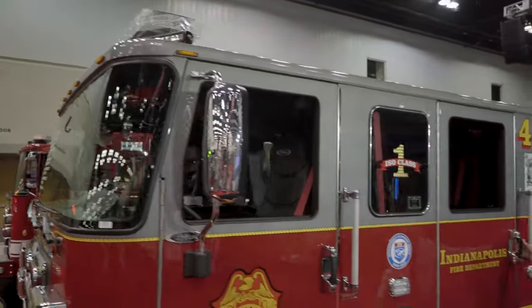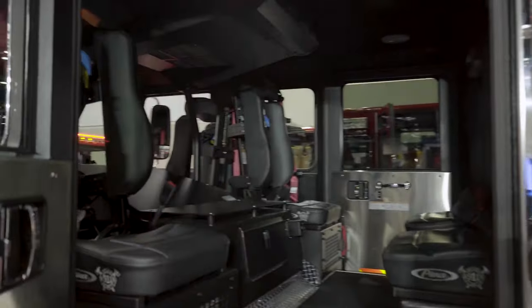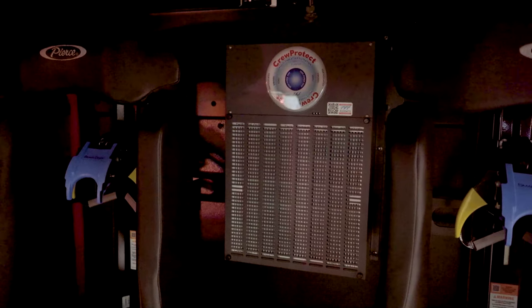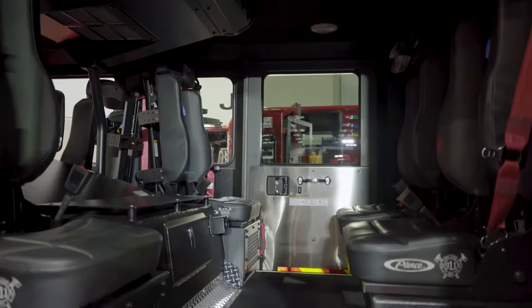In the cab, we have the Task Force Tips Crew Protect system. It cleans the air in the cab at all times when the battery's turned on. You'll also see the ability to check all fluid levels without tilting the cab.